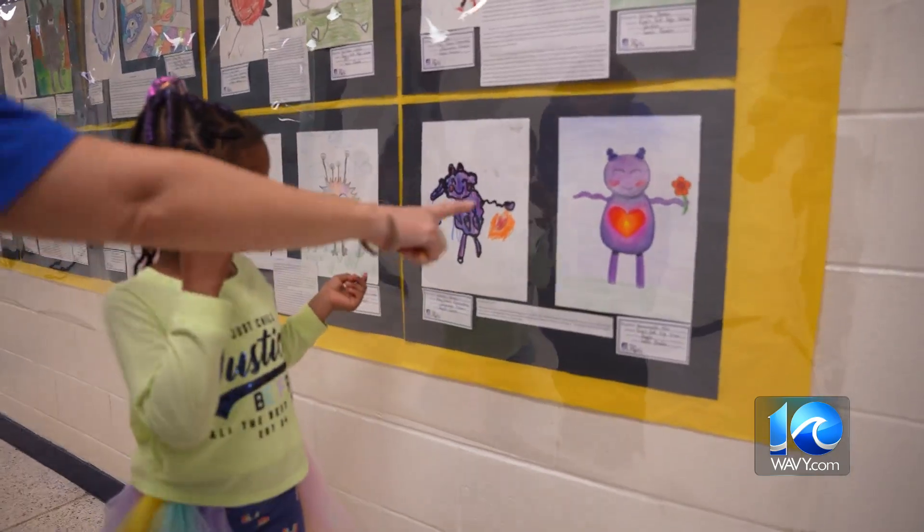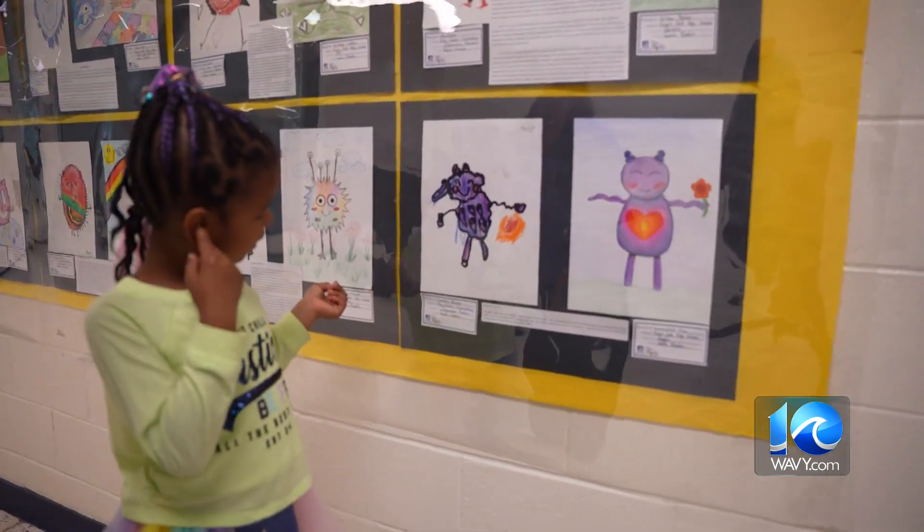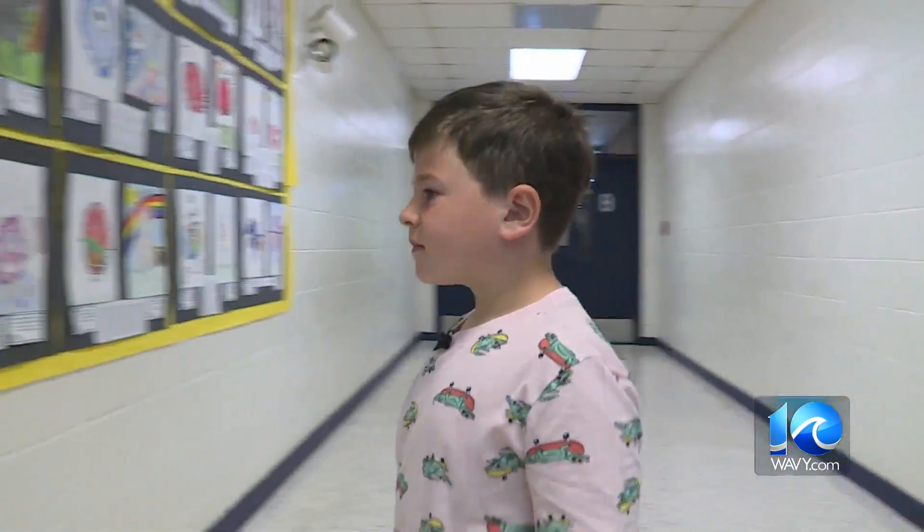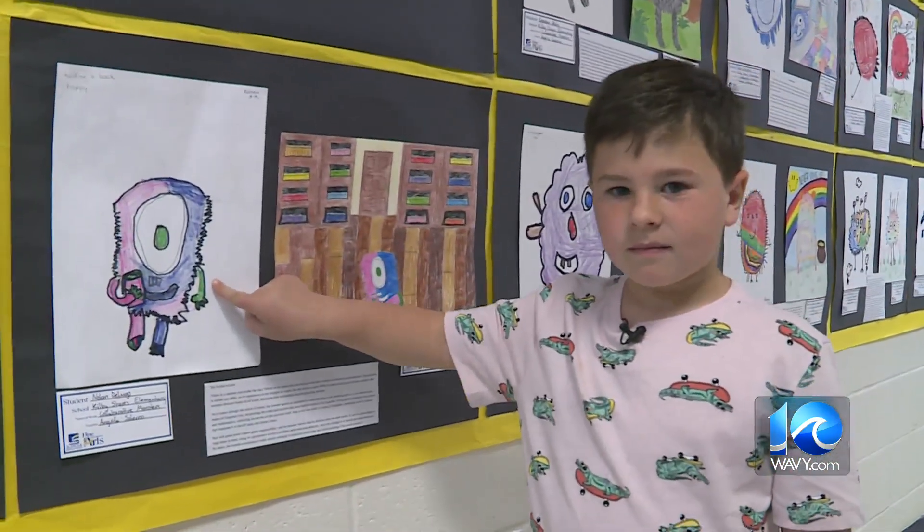Look what the high schooler did to your picture — and she wrote a story. Inside Kilby Shores Elementary are some monster collaborators. Which one did you draw? Oh, that's a good one.